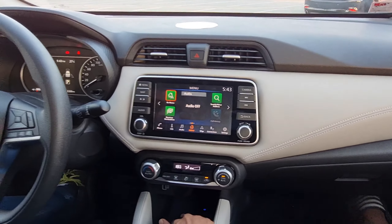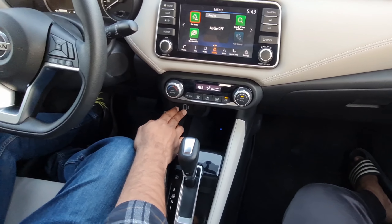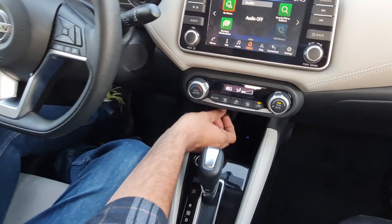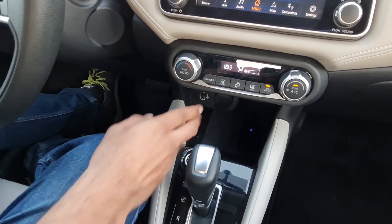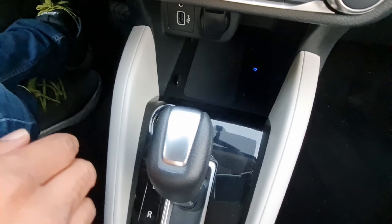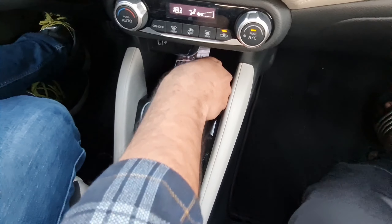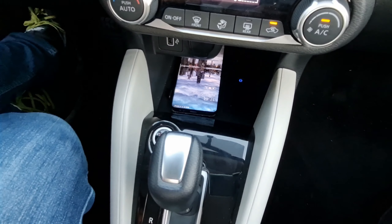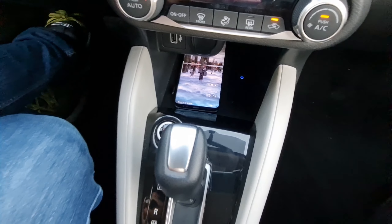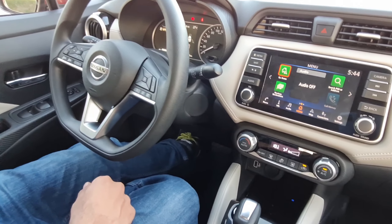In terms of practicality, there's a USB port, an auxiliary port, a cigarette lighter, and a wireless charging pad — just place your phone on it and it will charge. The quality of the door trims is very top-notch and feels very premium.